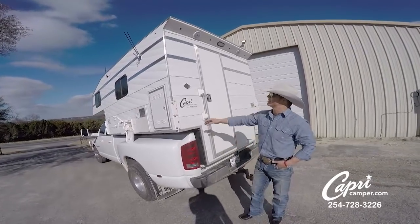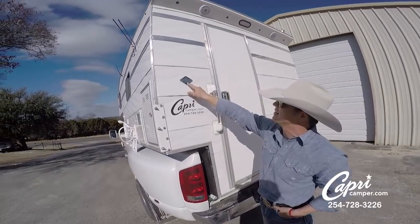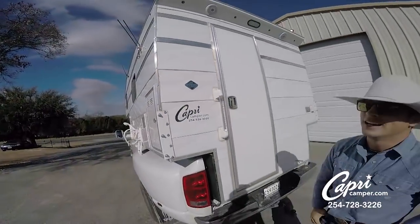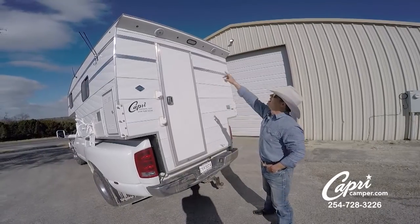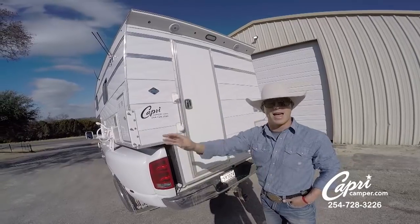One of the first things I'm super excited about — I've got my own tag here: Capri Camper, 50 years, 1969 to 2019. Pretty cool deal there. One thing whenever I travel around and go from one coast to the other — outdoor speakers, you can hear them going now.